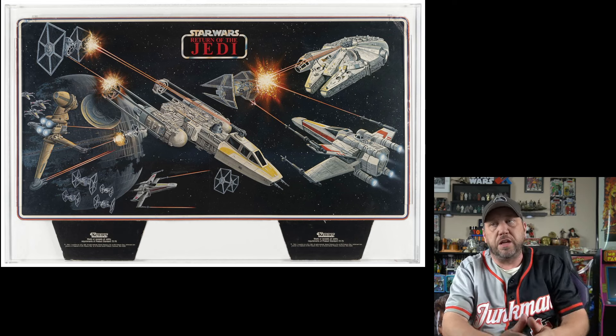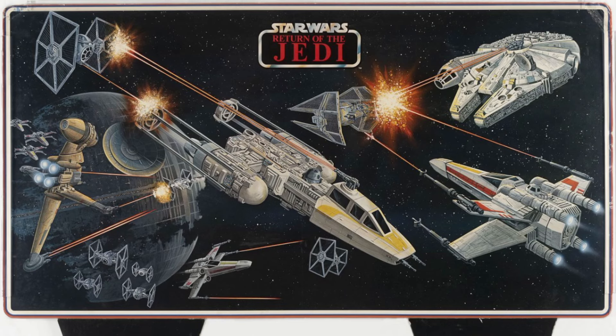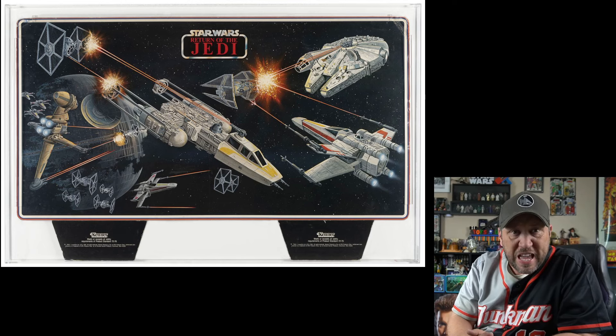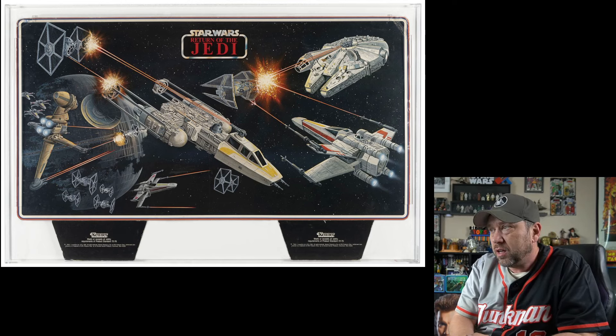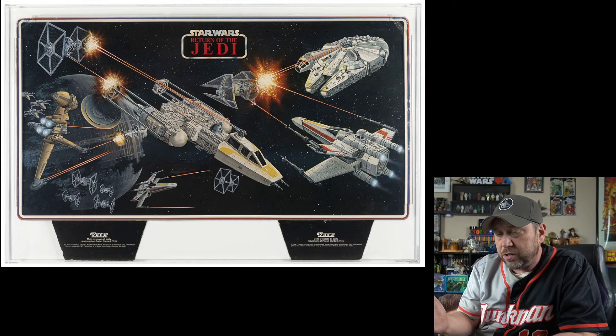Here's another store display — look at it, it's Battle of Return of the Jedi. Pretty cool. I guess it was promoting the Y-Wing because it was a new ship at the time. Same image on the back. Current bid: $2,088. I can't believe it — it's going for more than that one-of-a-kind concept Princess Leia figure. Crazy.